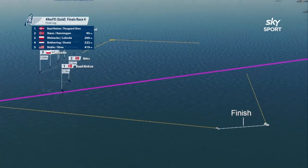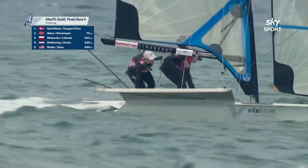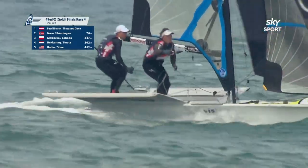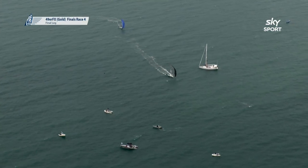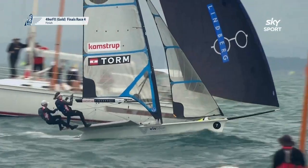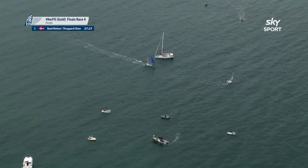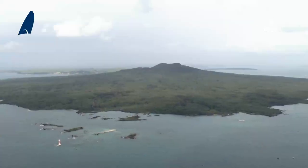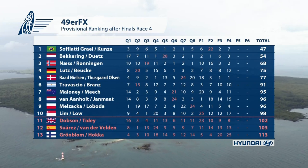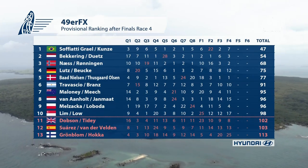Coming down to the line — it is Denmark. They came from behind and got a beautiful bit of pressure from the right-hand side up Takapuna. That's their second consecutive win. Next over the line, it is Norway — good result for them. No change at the top: it's still Grail and Kunz, but the deficit between first and second has reduced. Lutz and Boyka down in fourth.